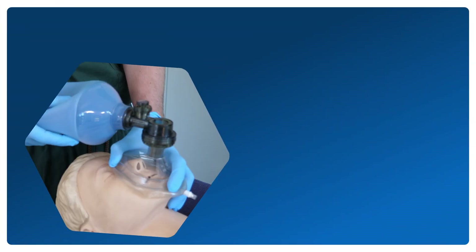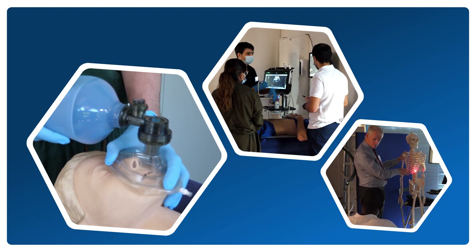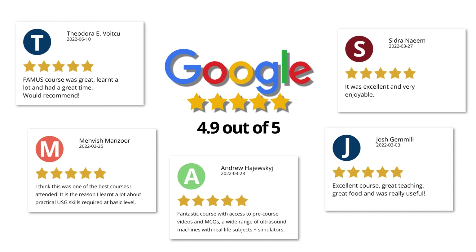We go to great lengths to ensure that our courses are up to date, relevant, and available when you need them. Throughout the years we have seen thousands of doctors pass through our doors and have received countless positive reviews.